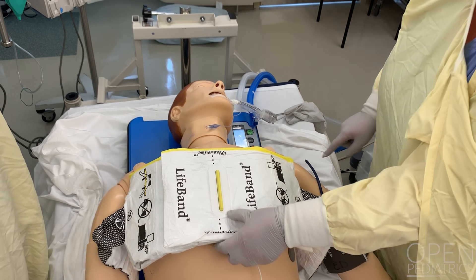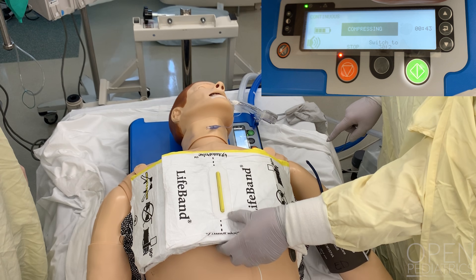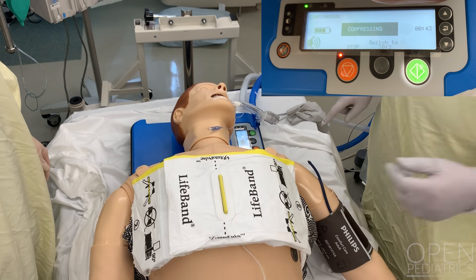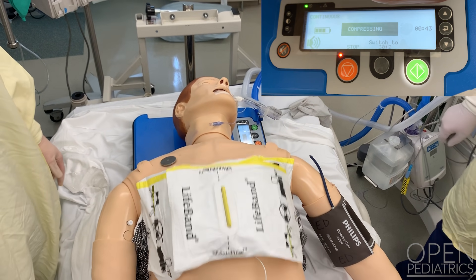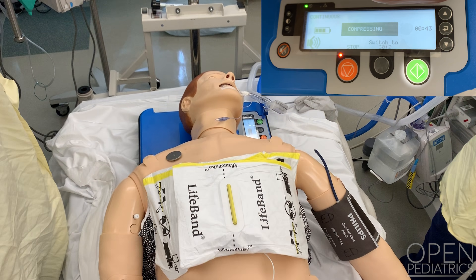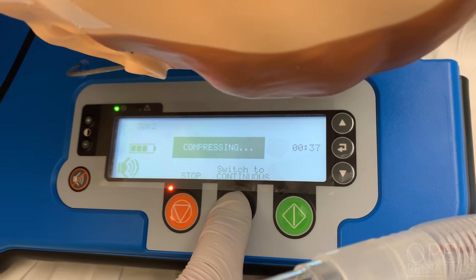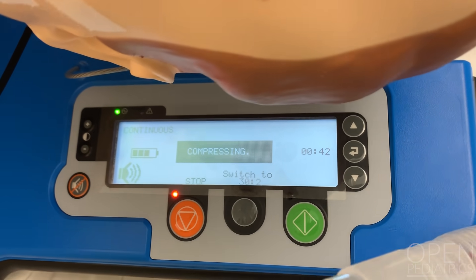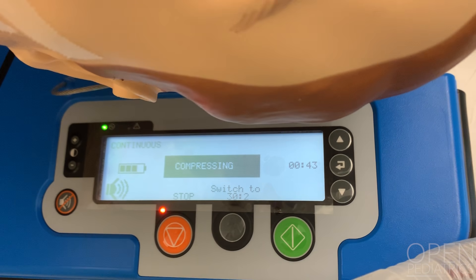Initiate the mechanical CPR device by pressing the green Continue button. The device measures chest dimensions and resistance to calculate force of compressions. Be careful not to touch the device while analyzing. After sizing, note that there is a brief pause before compressions start. Compressions will commence in a ratio of 30 to 2. To transition to continuous mode when an advanced airway is in place, press the gray Menu button twice. If compressions need to be paused at any time, press the orange Stop button and repress the green Continue button to restart.